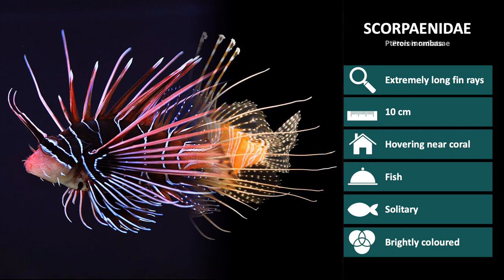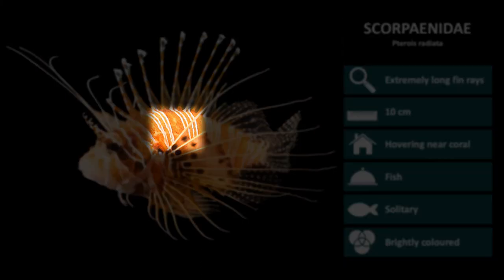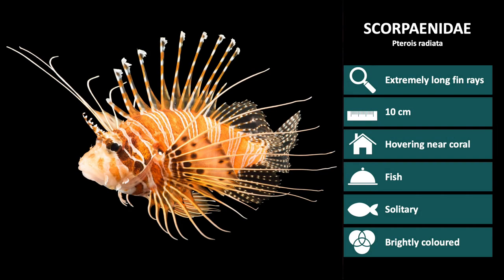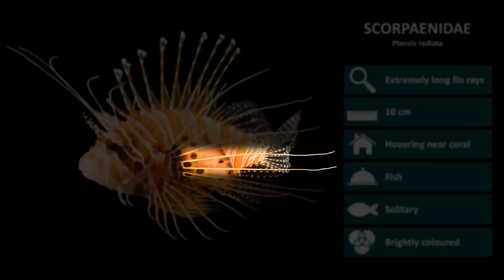Next up is Pterios radiata. These have very wide red-brown bars with thin white lines between. They also have a horizontal band on the tail base. Their pectoral fins are very long and filamentous, with connecting tissue only near the base of them.